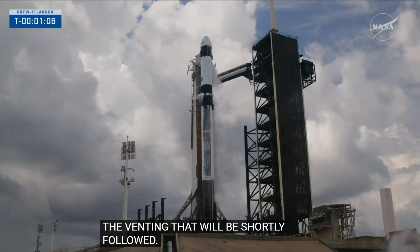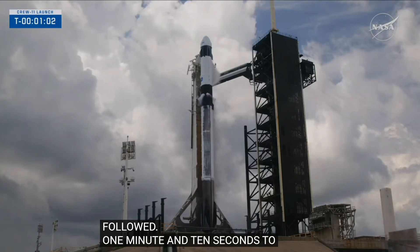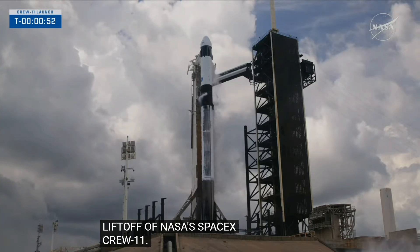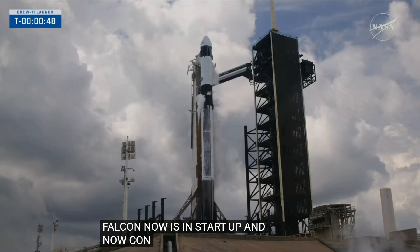One minute and 10 seconds to lift off of NASA SpaceX Crew 11. FTS is armed. Falcon 9 is in startup and is now controlling. Dragon is in countdown. Flight computers switching to countdown mode now.